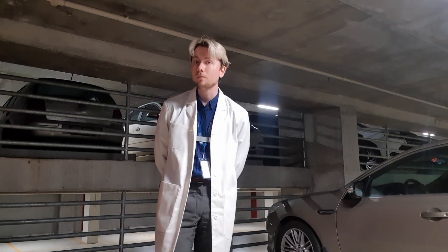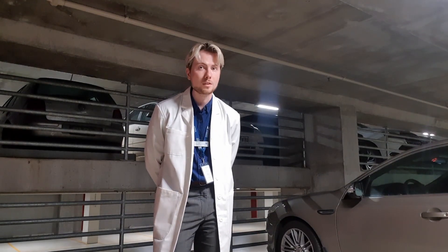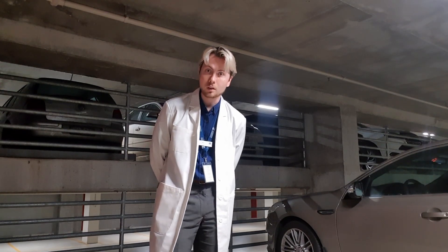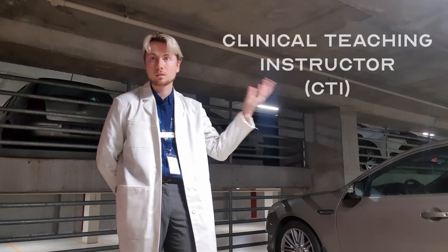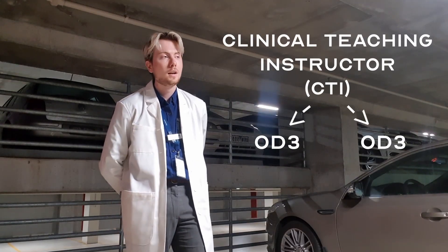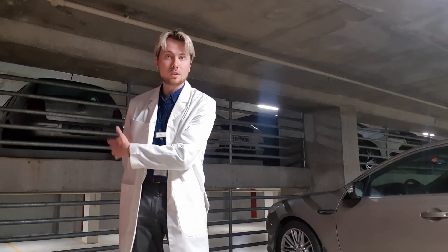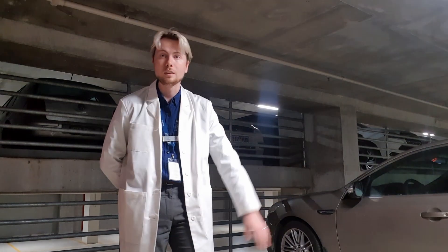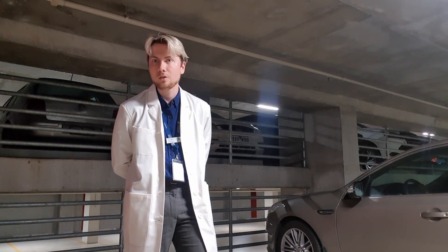In about 45 minutes, I am going to be seeing my very first patient as a student optometrist. This is at the Melbourne Eye Care Clinic, where I will be supervised by a CTI, which is a clinical teaching instructor, who will be supervising two OD students. But this will be my first time actually applying the skills and knowledge that we have learnt so far over the past years of the degree, and applying it to a real life patient.